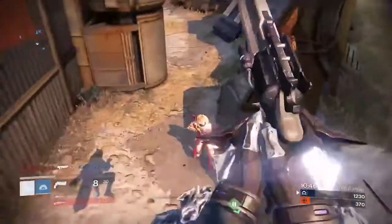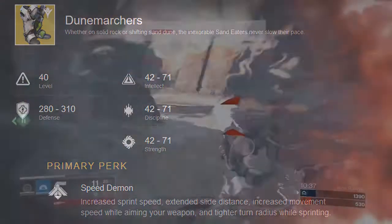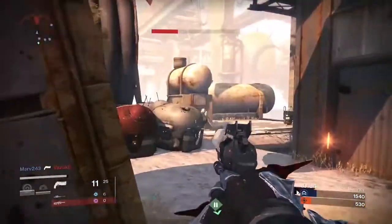Also included for titans was a new pair of boots called the Dune Marchers. These will give you increased sprint speed, slide distance, and allow you to move faster with an aimed weapon. A tighter turn radius is also applied. Think of the Radiant Dance Machines, but for titans with some added bonuses.